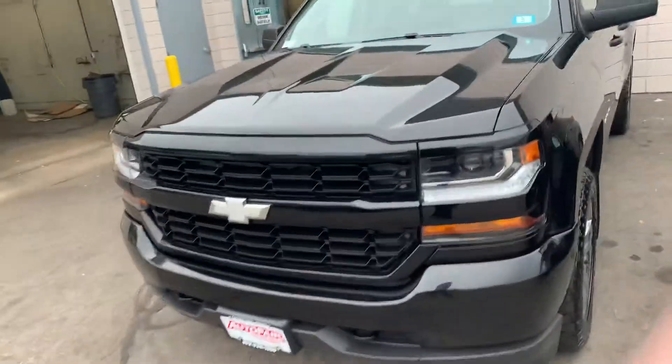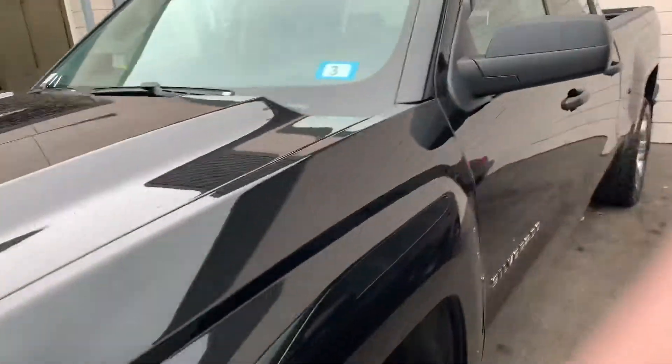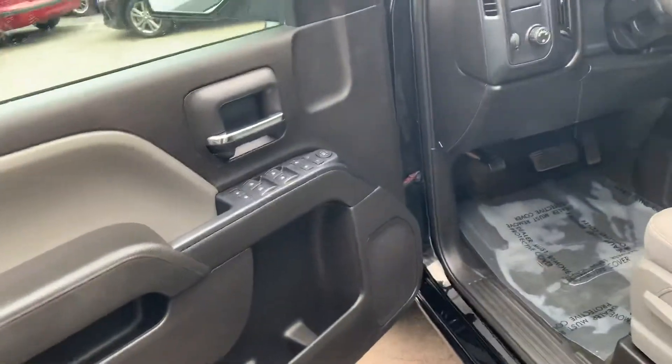So here we have this absolutely beautiful 2016 Silverado 1500. It's got these nice inline channel rain guards, which I actually had on my Silverado at one point and had nothing but luck with them.